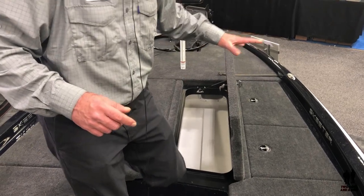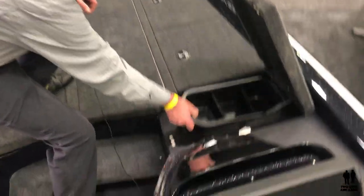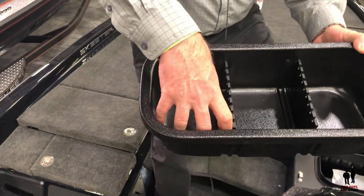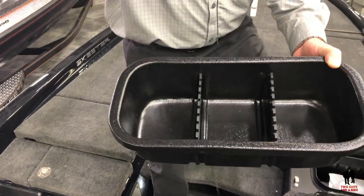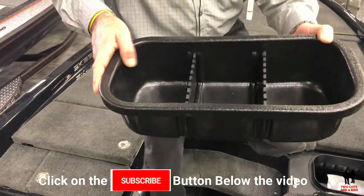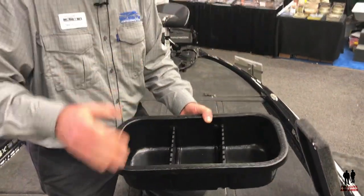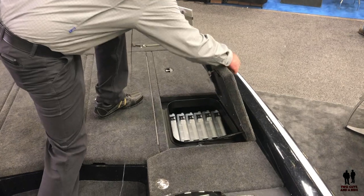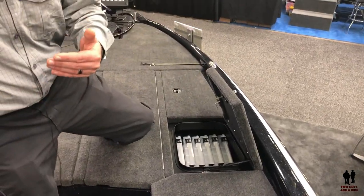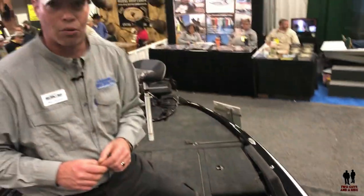I've got storage where I can throw a tackle box or whatever I need. On that side I've also got a full day box. This day box lets me set up for exactly what I'm doing — whether I know I'm using jigs, worms, wacky worms, spinner baits, buzz baits, or crank baits — it's all set up for me. So I'm not digging stuff out. Full tackle storage for everything I might not be using that day. God knows we possibly carry a little too much tackle with us these days.